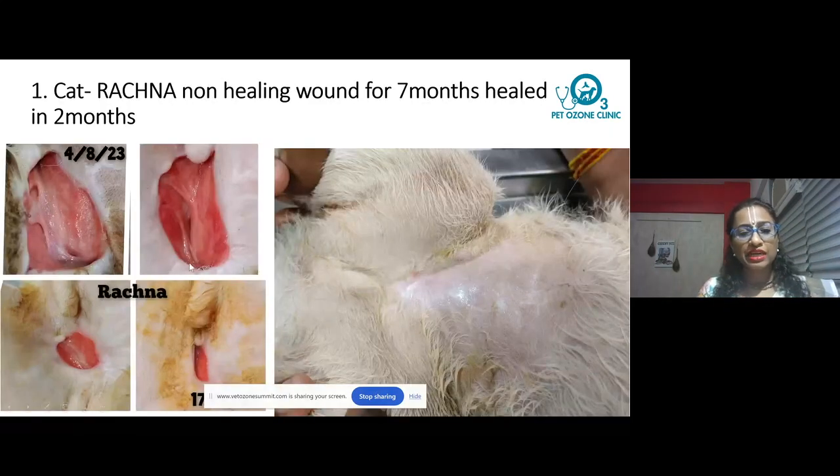In two months' time — and this wound was non-healing for almost seven months — the moment we started using ozone, it started shrinking and then completely closed in just a matter of two months.